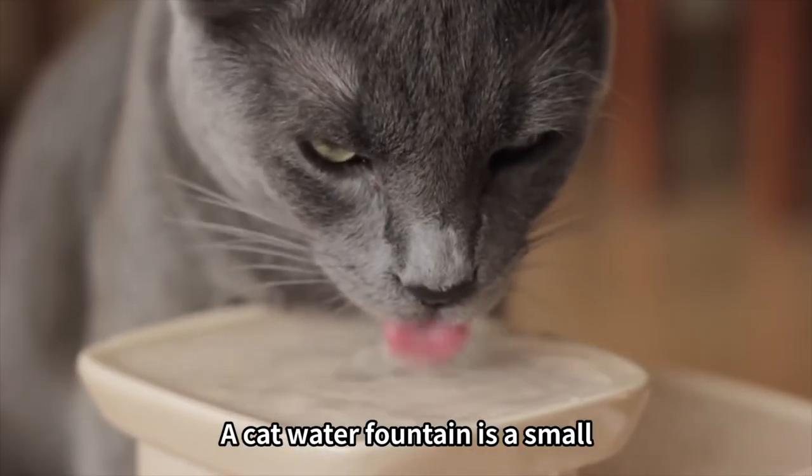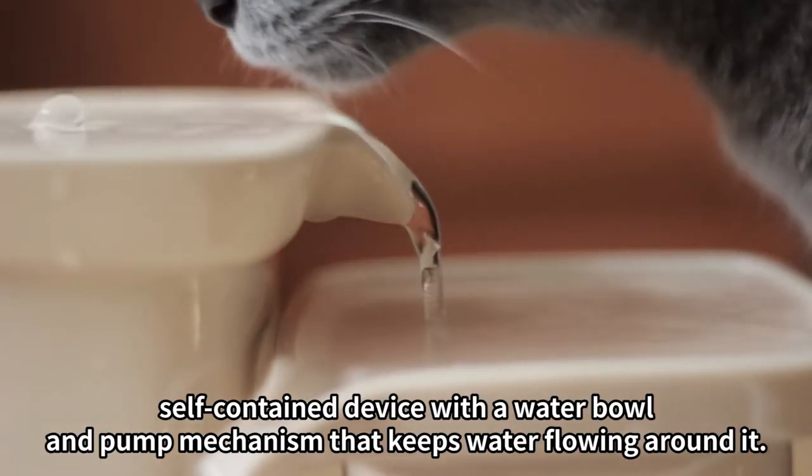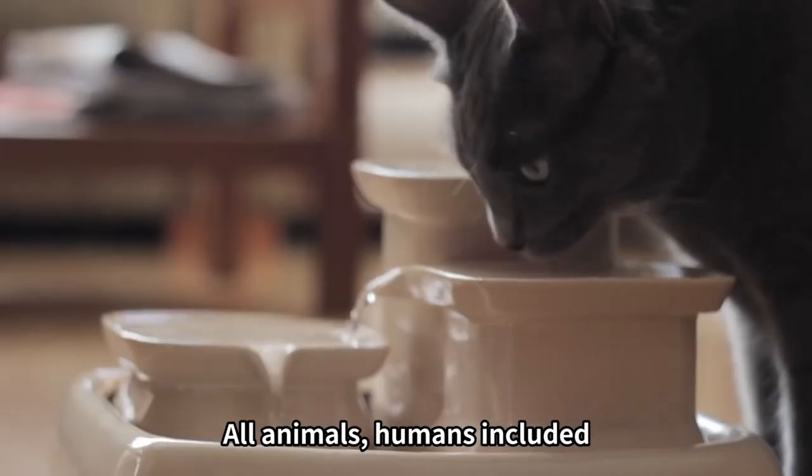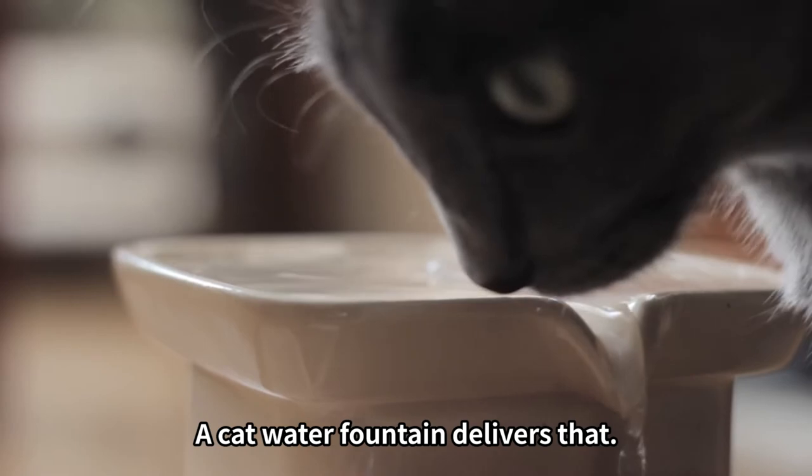Cat water fountain. A cat water fountain is a small, self-contained device with a water bowl and pump mechanism that keeps water flowing around it. All animals, humans included, are naturally drawn to running water, and a cat water fountain delivers that.